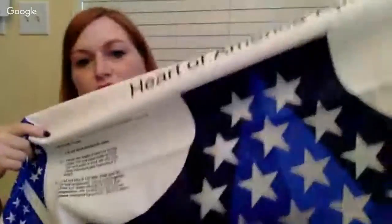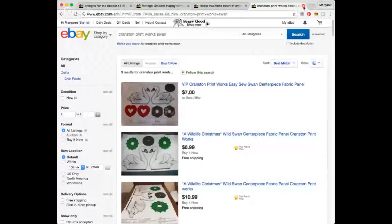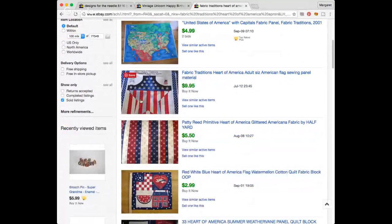I got another fabric panel for an American apron — I like these cut-and-sew panels, they're super easy. You make your own American apron. I did look it up. I paid $0.75 for one and $0.50 for the other. I saw one sold for $9.95, which I think is okay.